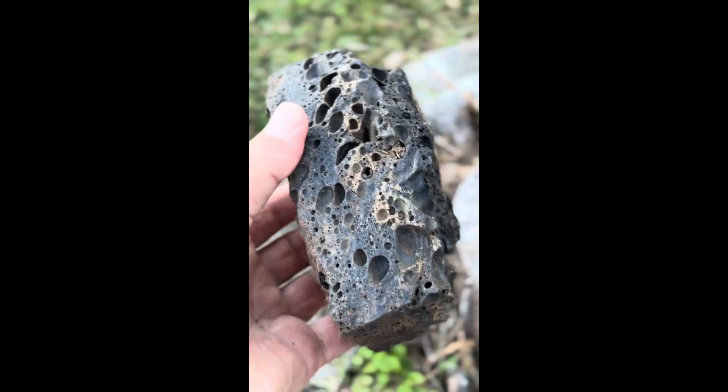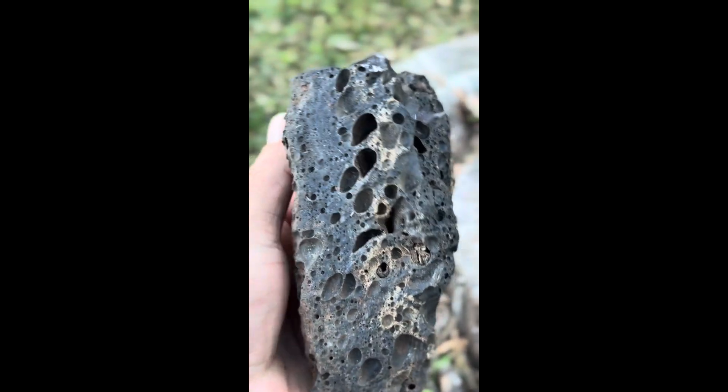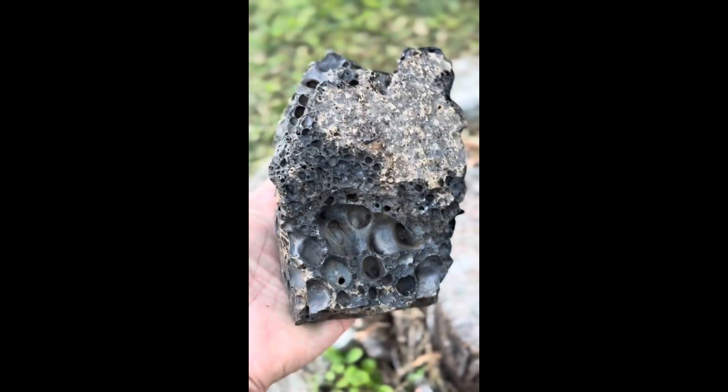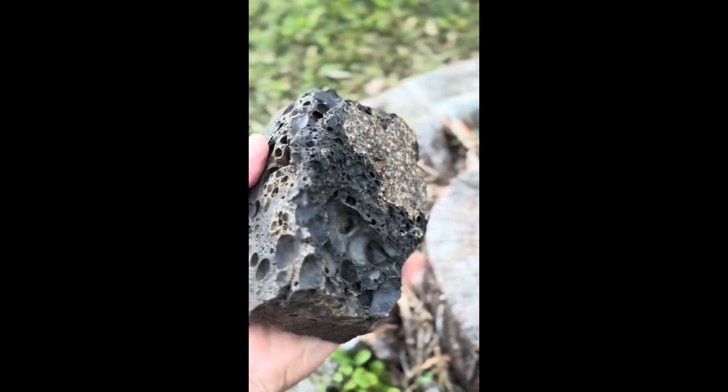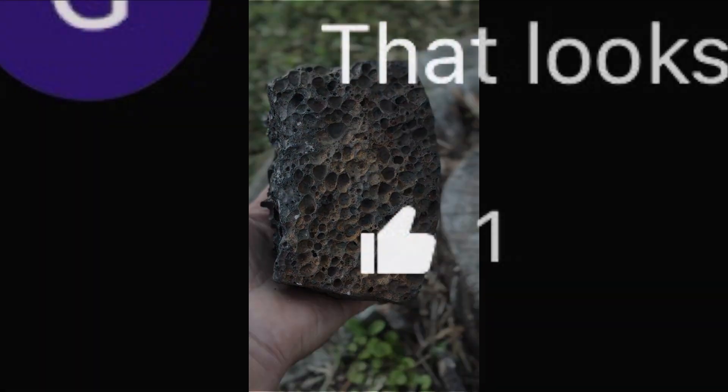I've had plenty of comments in the comment section on that video regarding possibilities of what the material actually is. There were also quite a few comments about ways to test the material to try and identify what it was. One suggestion was that it could be smelt slag from a large kiln. There was another suggestion that perhaps it was pumice, and that I could test it by trying to float it on water.